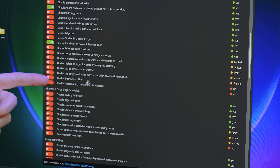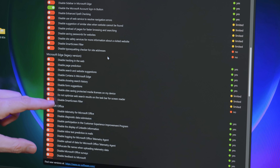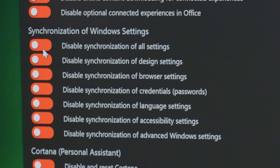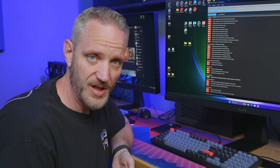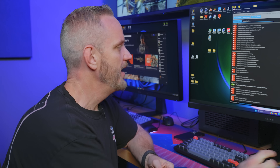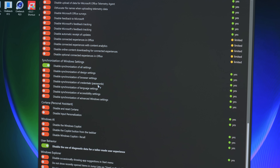Disable smart screen filter, disable typo-squatting checker. That's the Edge legacy version with the same sorts of things. Synchronization of Windows settings: 'disable synchronization of all settings.' This has screwed me so many times — I'd have a desktop set up one way and a laptop another, accidentally agree to unify the experience, and suddenly all my desktop icons, favorites, and history are very different from what I want on my laptop. I personally would disable synchronization, and you can do so at each individual level: settings, design, browser, credentials, language, et cetera.